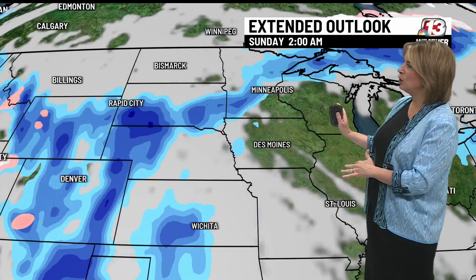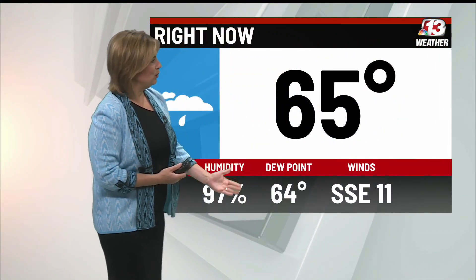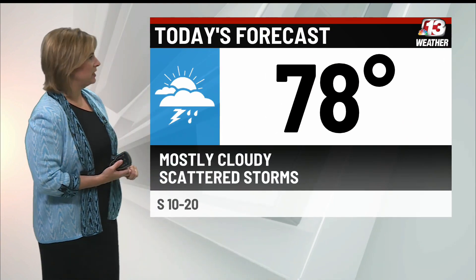On Saturday afternoon, there's a chance of a stray storm as it gets warmer. A similar setup exists on Sunday, but the overall chances are fairly low at this point. We're starting off in the 60s across the state, much like yesterday, and it's sticky. The dew points are up there too — it will be noticeable throughout the day today, with that added humidity. Winds will be out of the southeast at around 11 mph this morning and stay out of the southeast throughout the day.